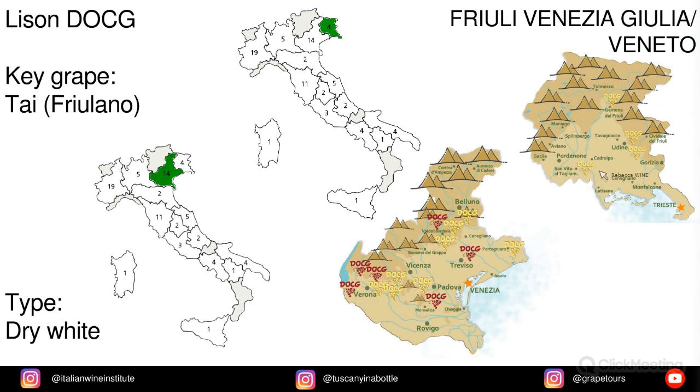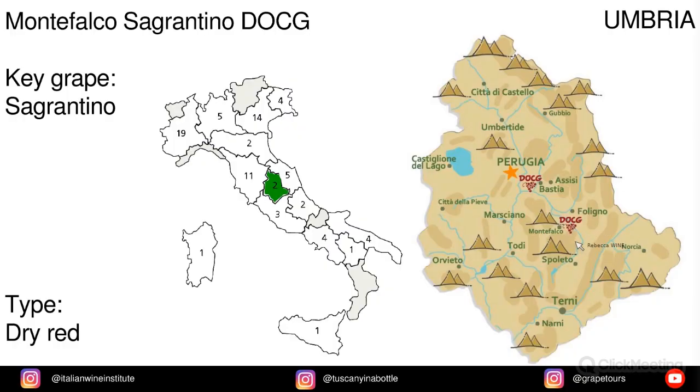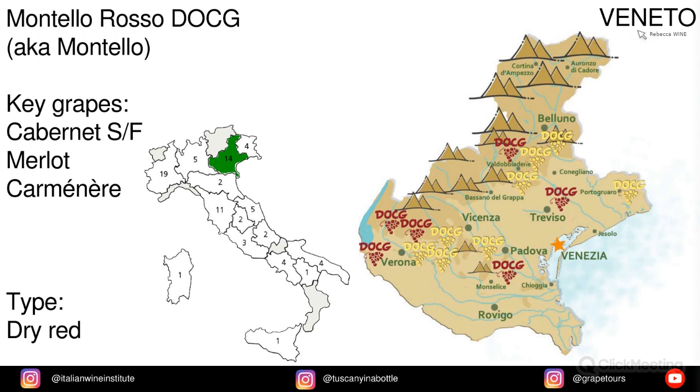We have an inter-regional DOCG in the south of Friuli Venezia Giulia and the north of Veneto. The key grape in Lison is Tai, locally also called Friulano. In Toscana we have Montecucco Sangiovese, made from Sangiovese. And Montecucco Rosso, also known as Montecucco, with Cabernet Sauvignon, Cabernet Franc, Merlot, and Carmenère.